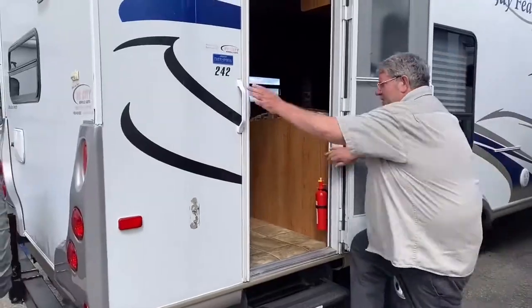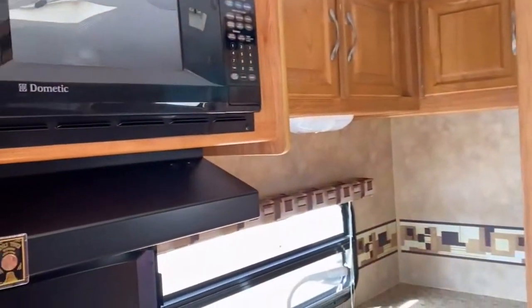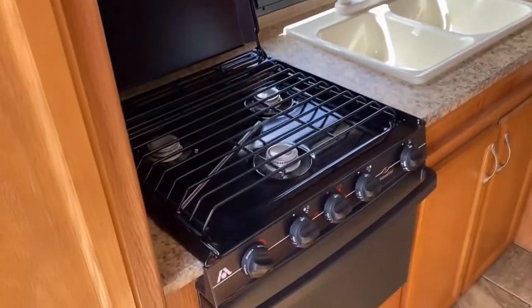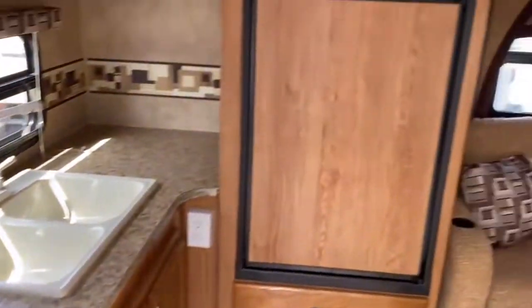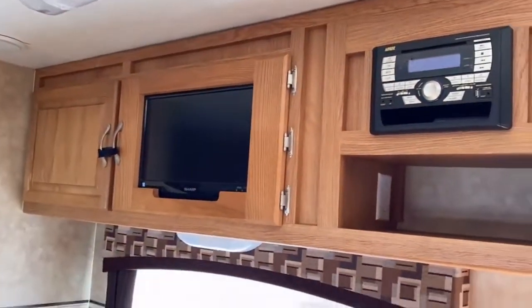Come on in and we'll have a look at the inside. Here we are inside this Jayco trailer. It's got a rear kitchen, so your sink, stove, and fridge — everything's at the back, out of the way. Mom can do the cooking and you can stay right out of her way. It also has a microwave, TV, and stereo system.